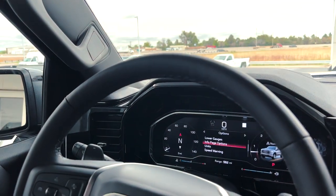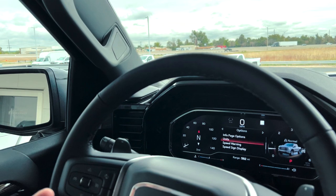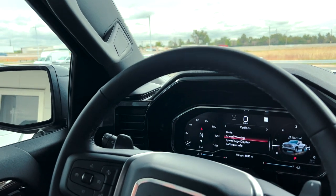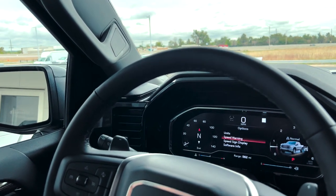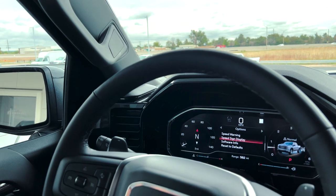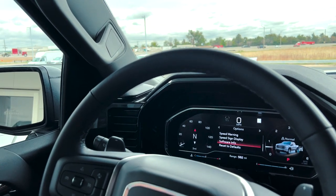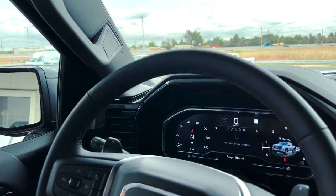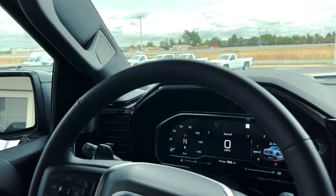You can also change what you want on the info pages and change the units — if you're going back and forth between the United States and Canada, you can switch from miles per hour to kilometers per hour. You can set a speed warning if you have a heavy foot and want it to alert you when you're going over 75 or 80 miles per hour — it won't reduce your speed, it just dings and gives you a warning. The speed sign display can be turned on or off if you want to see the speed limit while driving. You can also view software info or reset to factory default.